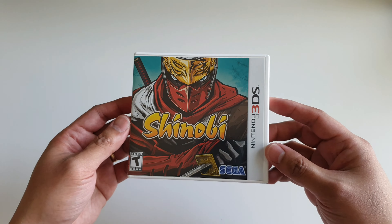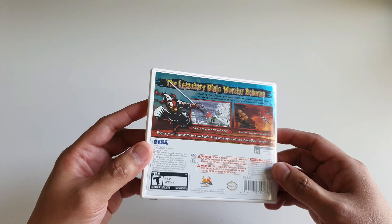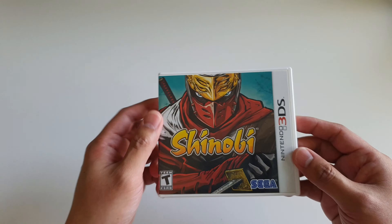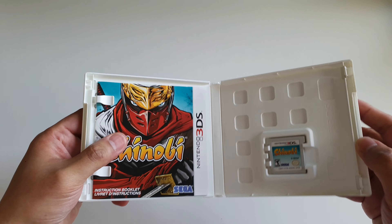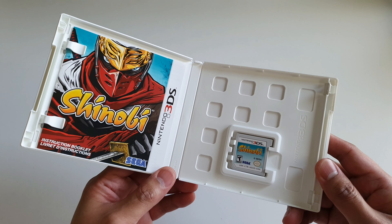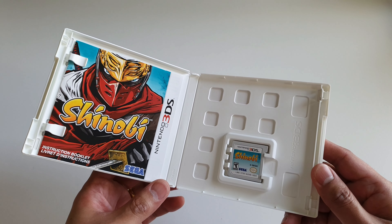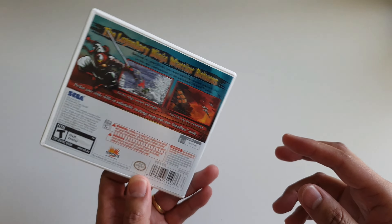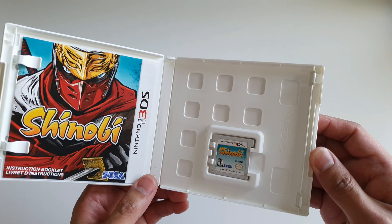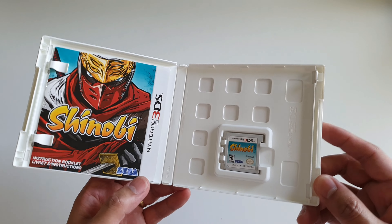Up next I have Shinobi. I'm a fan of the Mega Drive version, and when this was first announced I remember being so excited for it. I do think it's a good game — people probably have mixed feelings about it, and if I remember correctly it suffers a bit from frame rate issues — but I think it supports 3D effects and it's a pretty challenging game in a good way.